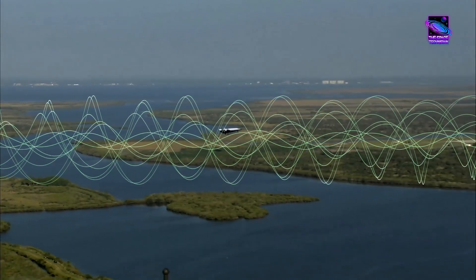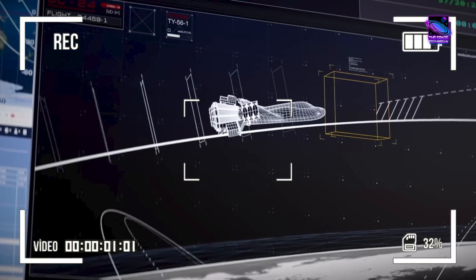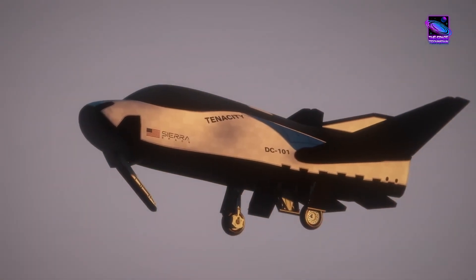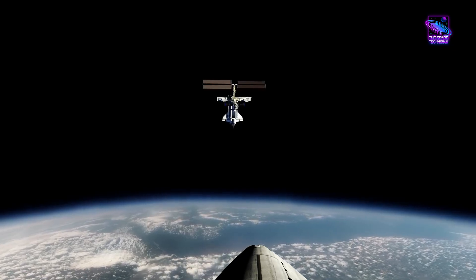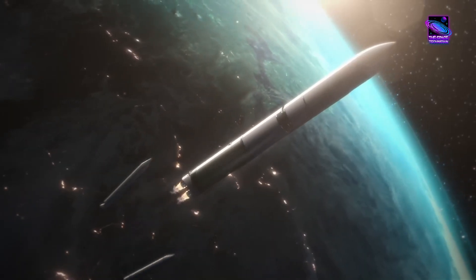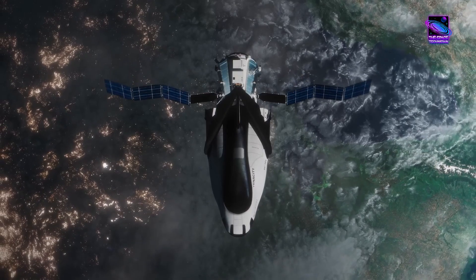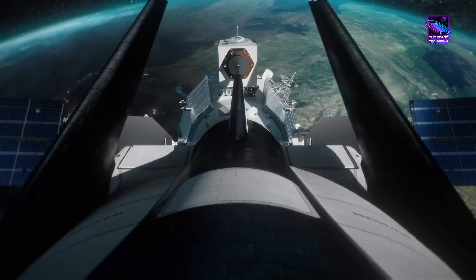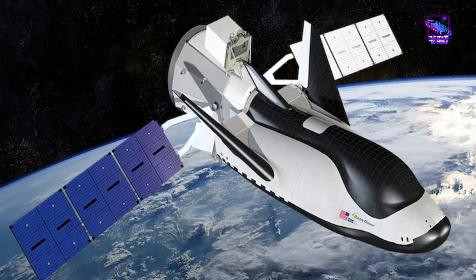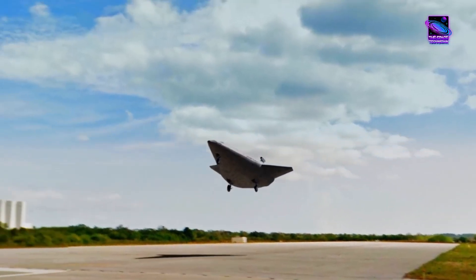But the testing didn't stop there. The Dream Chaser also underwent sine-vibration testing, which evaluates the vehicle's response to sinusoidal vibrations in all three axes — X (forward and back), Y (side to side), and Z (up and down) — to identify any resonant frequencies that could cause damage during flight. Next up, the Separation Shock Test simulated the moment when the Dream Chaser detaches from the Shooting Star Cargo Module in orbit, ensuring that separation mechanisms function flawlessly and both vehicles can withstand the sudden shock without sustaining damage. Finally, the Dream Chaser's unique folding wings were deployed and retracted multiple times to verify their structural integrity and smooth operation for controlled atmospheric descent and landing.